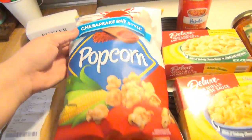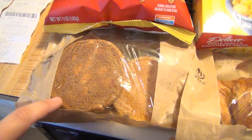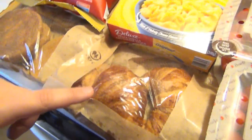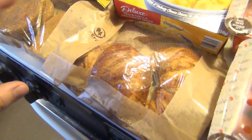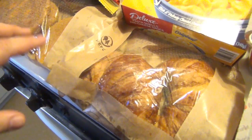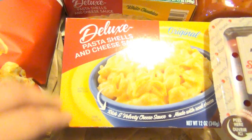We got this Chesapeake Bay style popcorn — it was on sale for a dollar, so I figured we'd try it. Lots of cookies: white chocolate macadamia nut cookies and sugar cookies. And butter croissants — these were all buy one get the second one half price, so it came out to like two for a dollar.